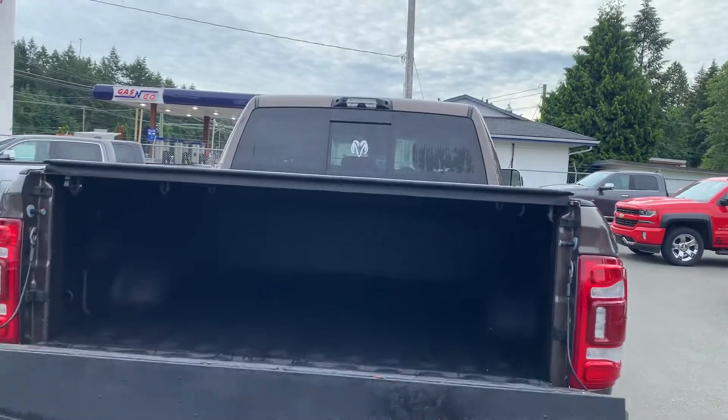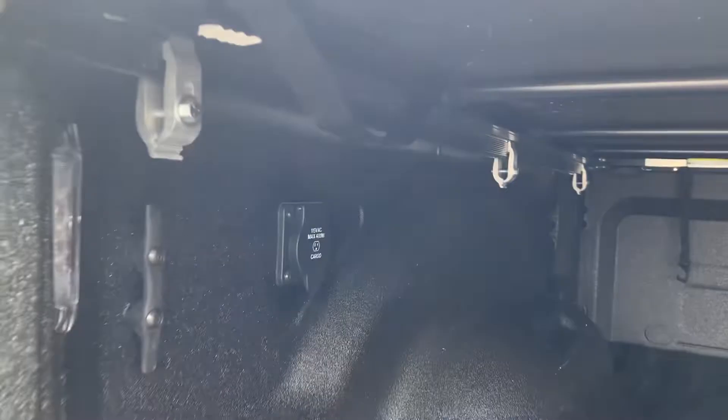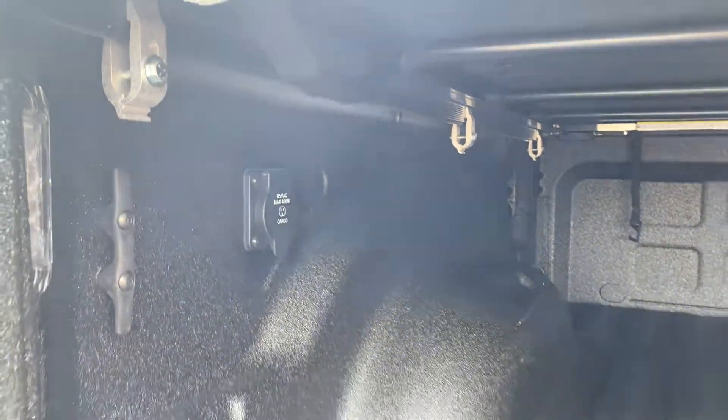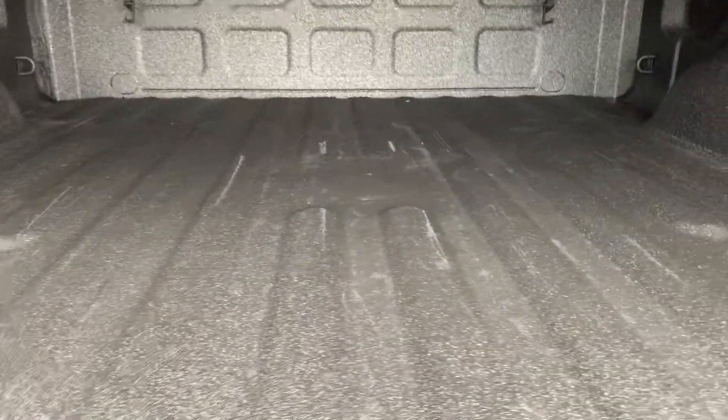Backup camera, dampened tailgate, spray-in liner, and a 115 volt 400 watt inverter in the back there. Like new box — a couple little marks there, nothing to be too concerned about.